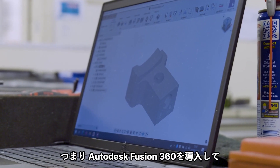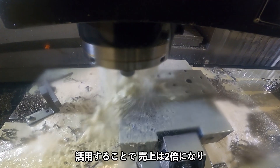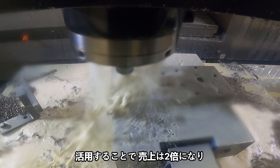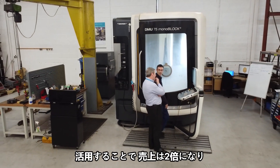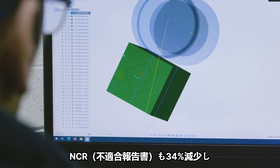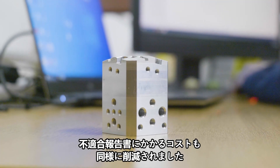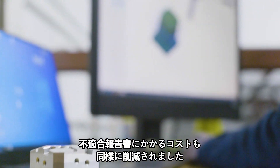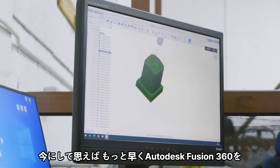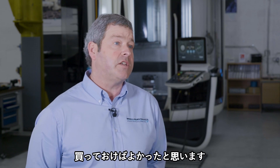In summary, since having Autodesk Fusion 360 on site and being utilised, we've doubled turnover. NCR reporting has reduced by 34%, and the costs incurred by those NCRs has also reduced similarly. In hindsight, I wish I'd have bought Autodesk Fusion 360 sooner.